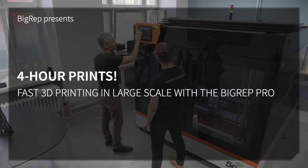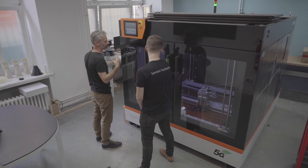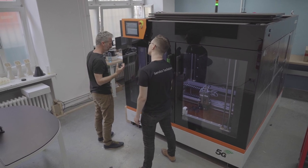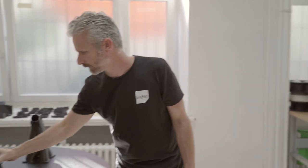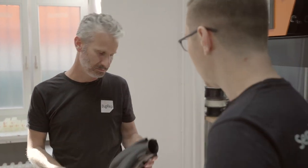The BigRep Pro is printing industrial sized parts in just four hours. We're here in the BigRep fleet to take a closer look. We're actually printing this manifold. This is a typical large scale part, very common in the automotive industry, for instance, or any other industries.